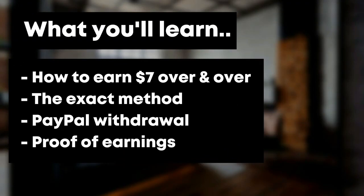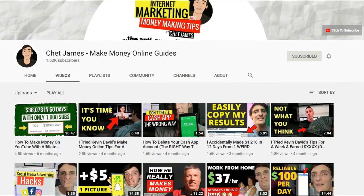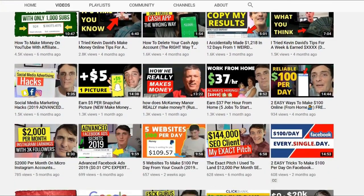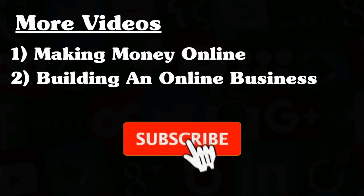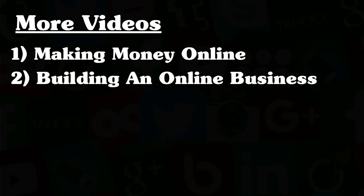In this video, you're going to learn how to earn $7 over and over again, the exact method on how to do it, you're going to see PayPal withdrawals, and you're going to actually see proof of earnings. But if you'd like to make a full-time income from your couch and you're interested in videos about making money on the internet, consider clicking the subscribe button and turning on notifications.